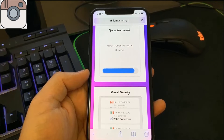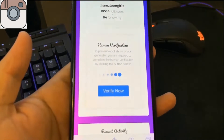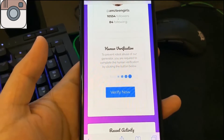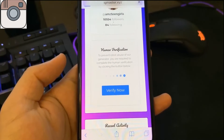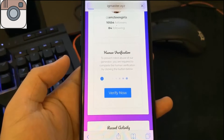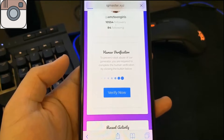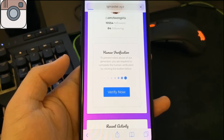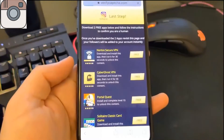We have to complete the human verification, which we'll do right now — it's very easy. All you have to do is hit 'verify now,' and once you do you'll see a list of apps. I hit the button and it redirects us to the page where we complete the human verification. Once this loads, you'll see there is a list of apps.